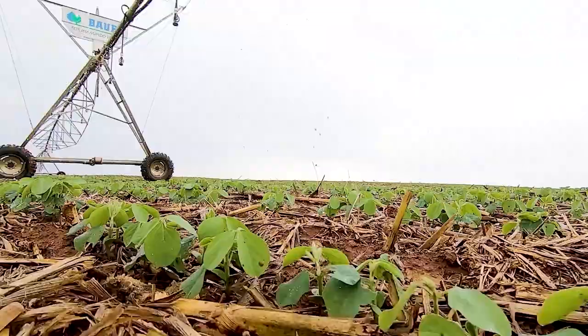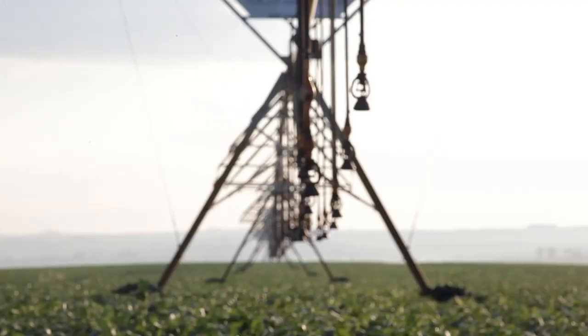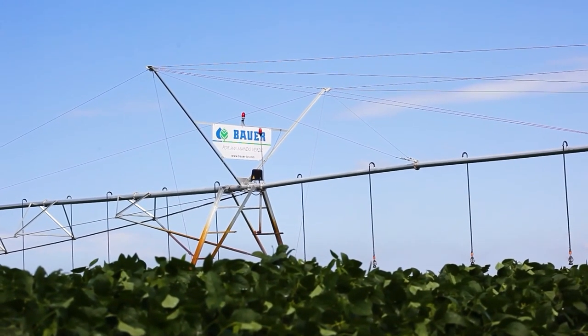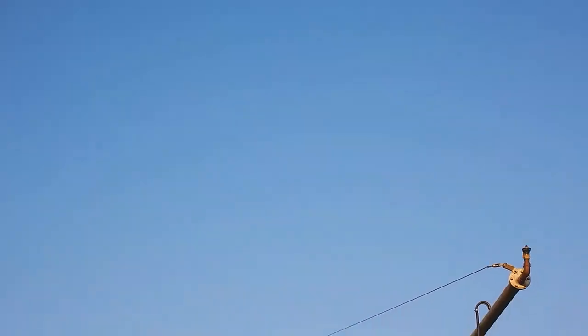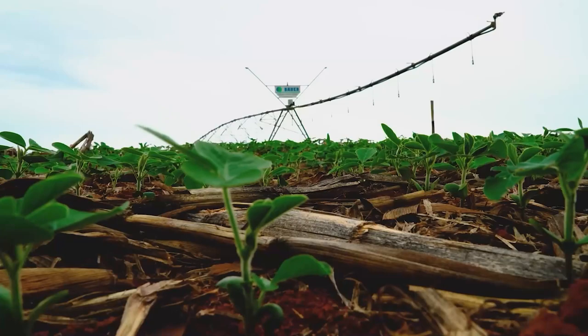We chose the Bauer pivot because we had some experience — we've been doing this for 38 years. Since we knew the characteristics of the Bauer pivot, we decided for it. We chose Bauer due to its robust structure and the operation. I didn't know the pivot, but we believed in the brand and installed the first two here in Santa Elena. It's been on operation for 17 years and it's been a good time — we're really satisfied. The robustness of the equipment is really important. We had other equipment and there were a lot of maintenance problems.